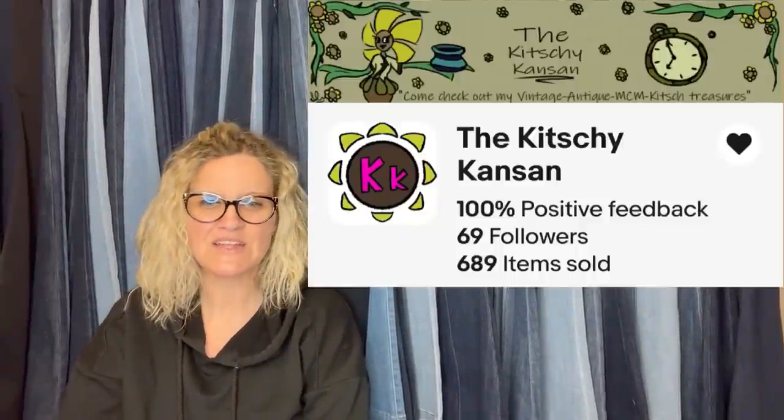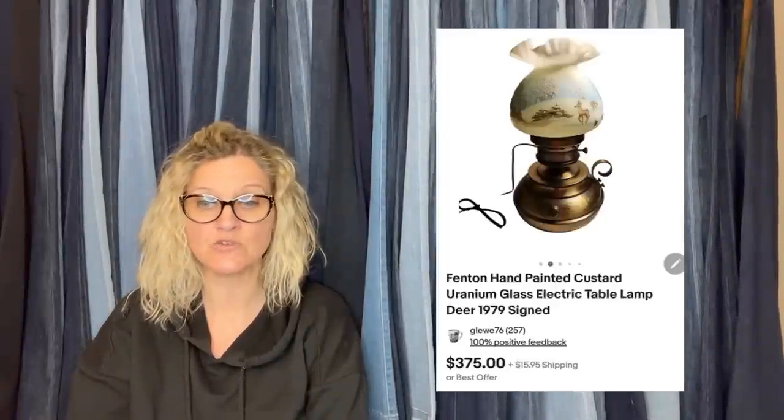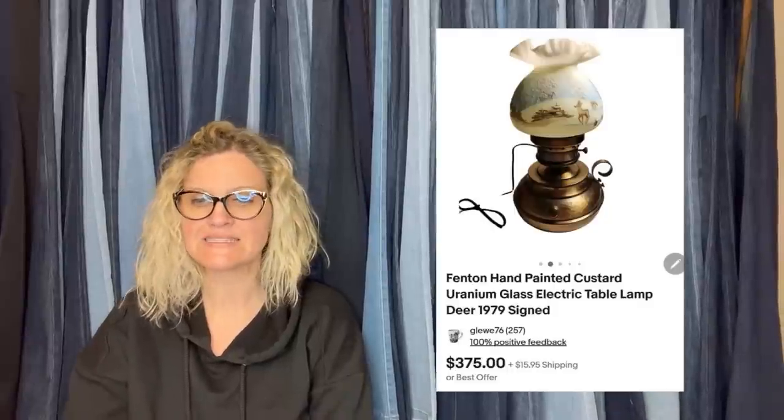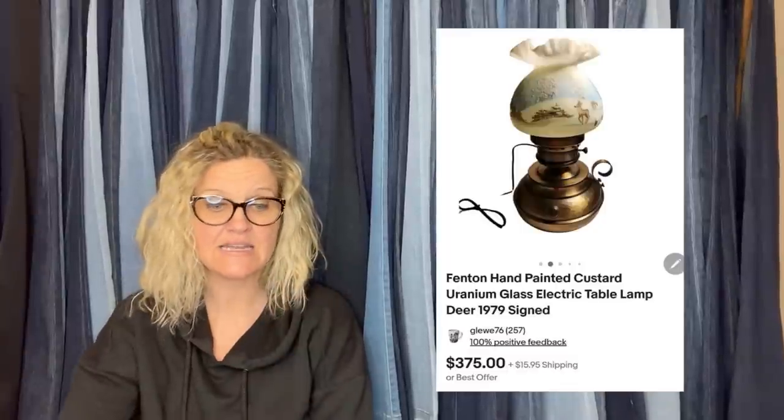This one comes from The Kitschy Kansen. She bought a Fenton tabletop lamp that glows a beautiful bright green from her local consignment auction house for $92.50. She paid up for it but knew it was a BOLO, listed it for $375, and within a couple months took a best offer of $295 plus shipping. It is a Fenton hand-painted custard uranium glass electric table lamp, 1979, signed — definitely a BOLO.